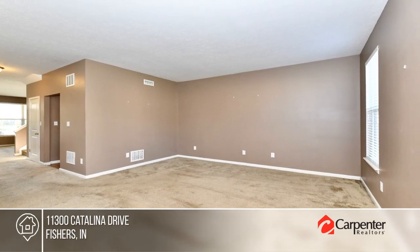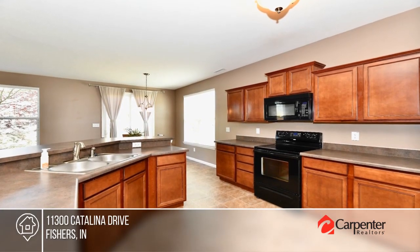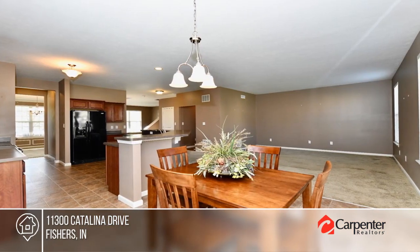Situated in a quiet neighborhood, this charming home is bigger than it looks. Enjoy an oversized front porch, a flexible living space, and gorgeous cherry kitchen.